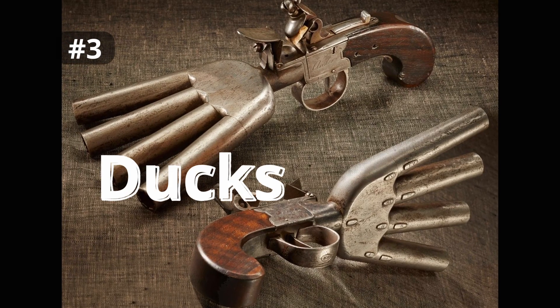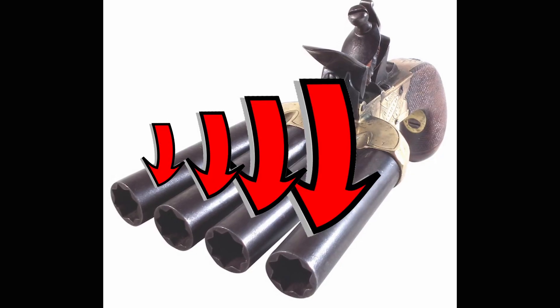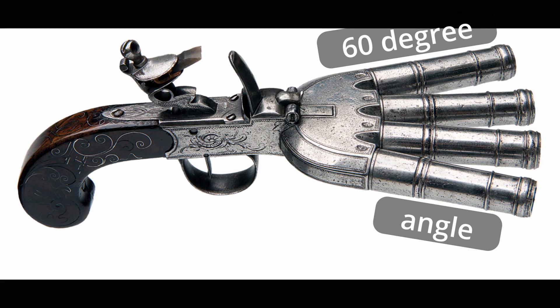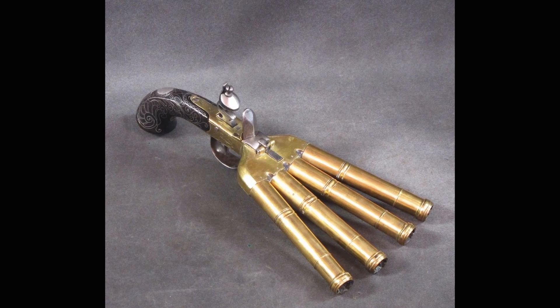Number 3 is the Duck's Foot Pistol. This was a fascinating gun because it had 4 barrels, and none of them pointed where you were aiming. They all pointed out at different angles, which meant that this was very effective at shooting mobs of people — which was exactly what this gun was made for.